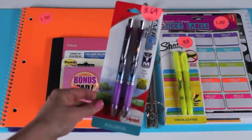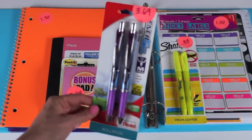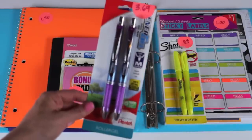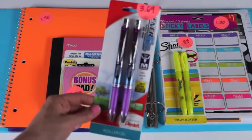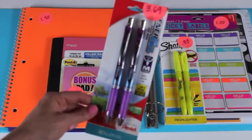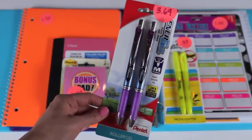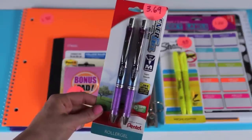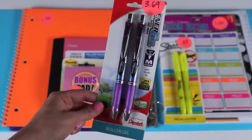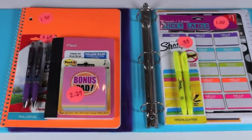Next I bought a two-pack of Pentel roller gel pens for $3.69. I totally splurged on these — this was the most expensive thing I bought at Target. But like I said in yesterday's Walmart haul, you don't want to go cheap with pens since you're using them all day long for taking notes, doing homework, and writing in general. That's why I spend a little more on nice pens.